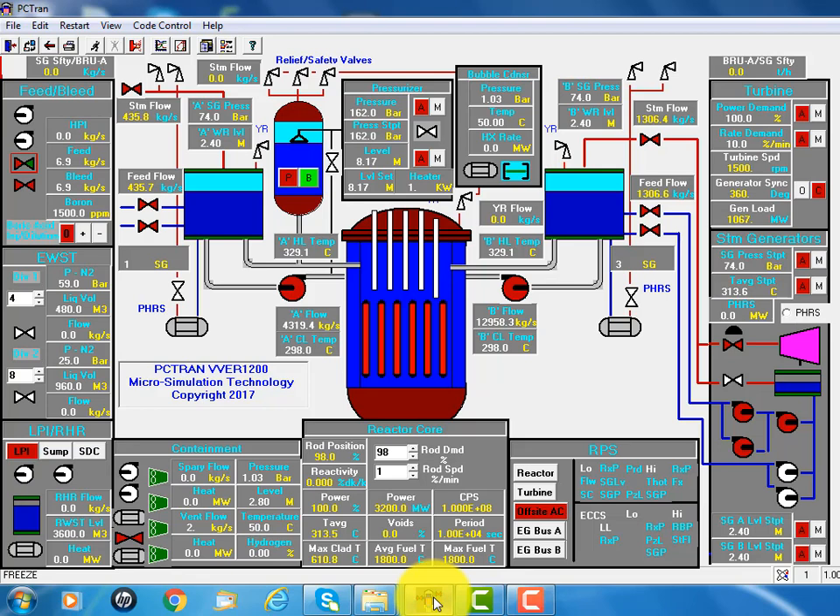It's based on the older VVER-1000 with slightly larger power output to 1,200 megawatt electric or 3,200 megawatt thermal. In the Russian-designed pressurized water reactor, the major difference is it has a horizontal steam generator. It's a four-loop plant. We modeled by one loop with the pressurizer at the left, and three of the other steam generators combined on the right.